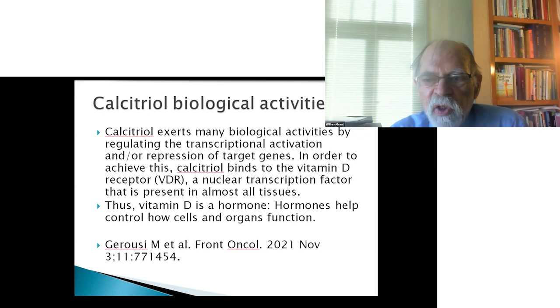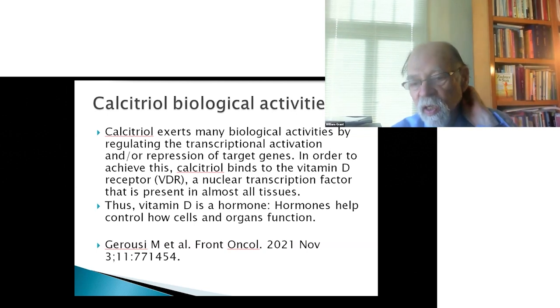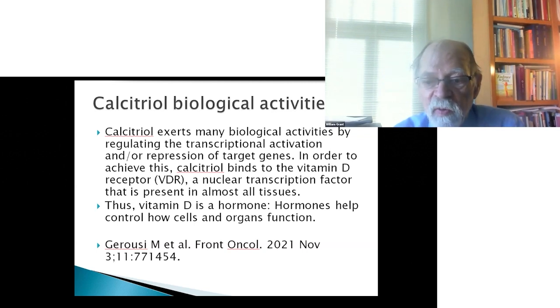Calcitriol exerts many biological activities by regulating transcriptional activation and/or repression of target genes. To achieve this, calcitriol binds to the vitamin D receptor, a nuclear transcription factor present in almost all tissues — thus it is a hormone. Hormones help control how cells and organs function. It was named a vitamin because when it was discovered around 1922, alongside vitamins A, C, and E, they thought it was another simple compound, but it's now well understood to be a hormone — the name vitamin D was simply retained.